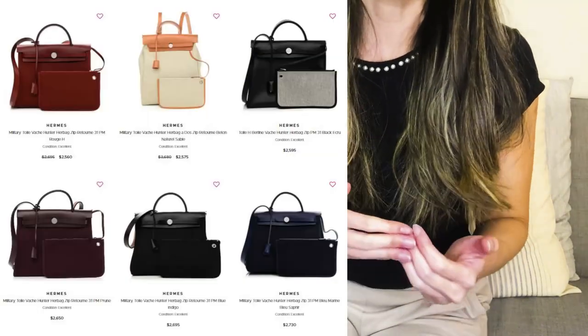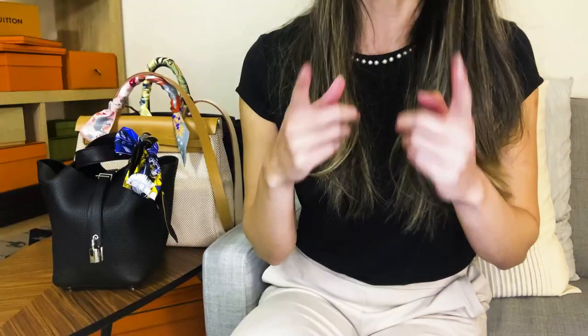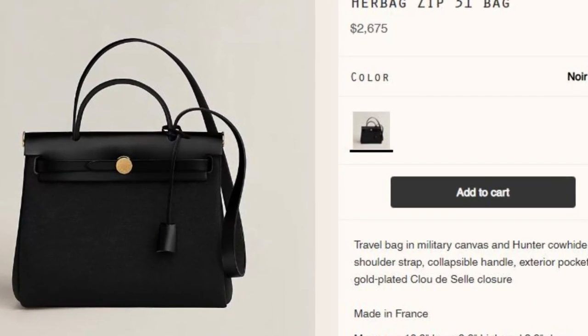You can often find some right at retail price, though not much under if you're looking for one in good condition. Or even better yet, just try your luck at the Hermes website — that's how I got mine. Herbags are the most common bags to be dropped on the website on a regular basis.